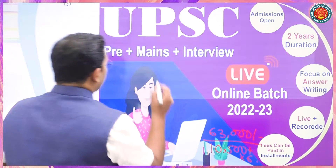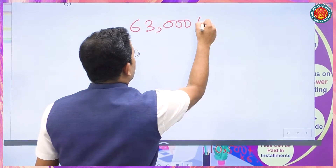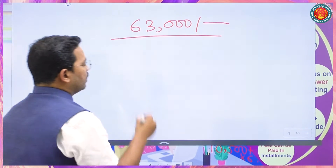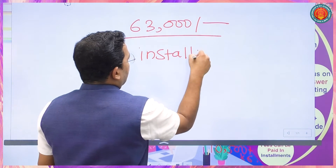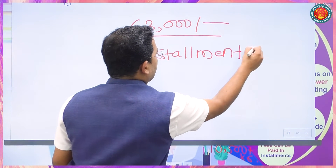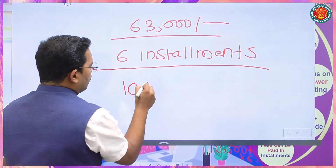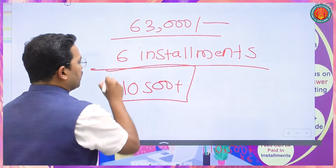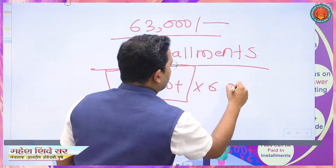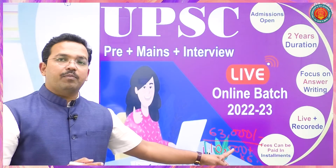The total fees are only ₹63,000. There is a UPC integrated fees option. Additional amounts and payment plans are available for this batch.